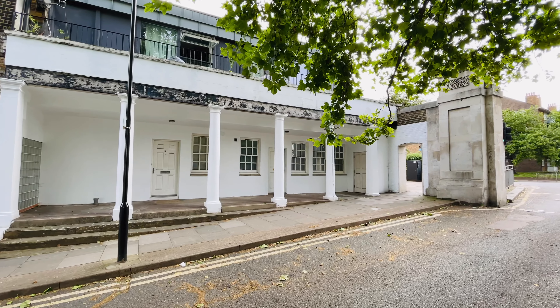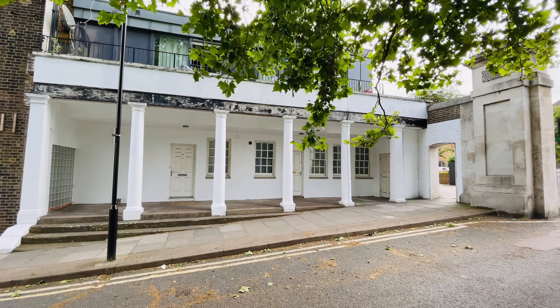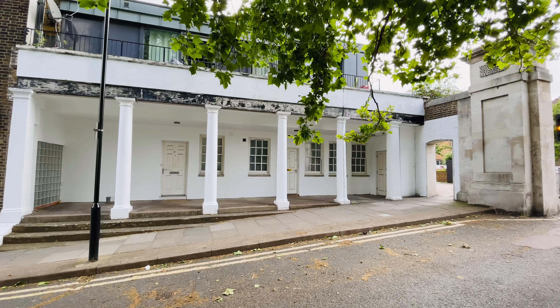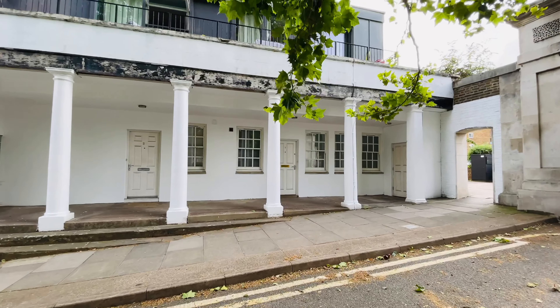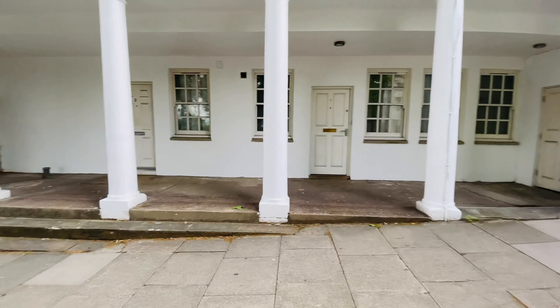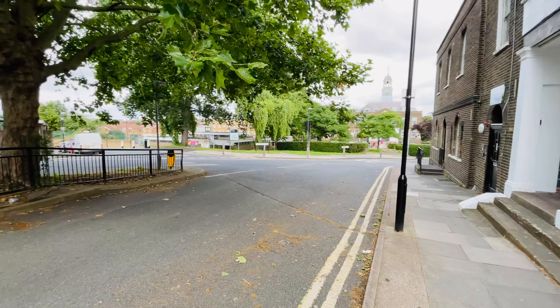Hello, it's Beaumont Gibbs Estate Agents. Today I'm at Archway Court, Woolwich SE18, looking at this fantastic three-bedroom split-level maisonette that we have coming on the market for sale. It's set within this very pretty building here just in front of me, and there's our front door just there. Archway Court is located on Leder Road.